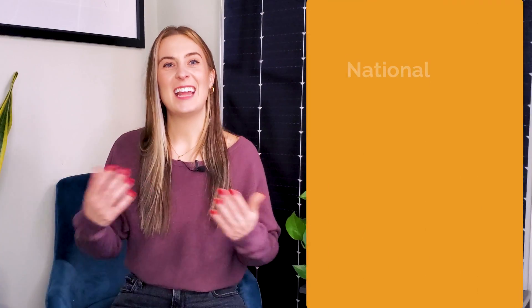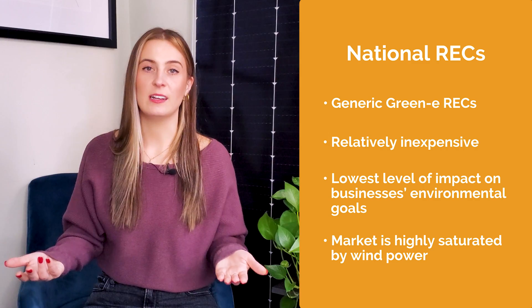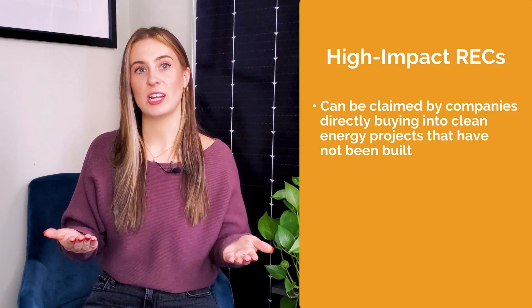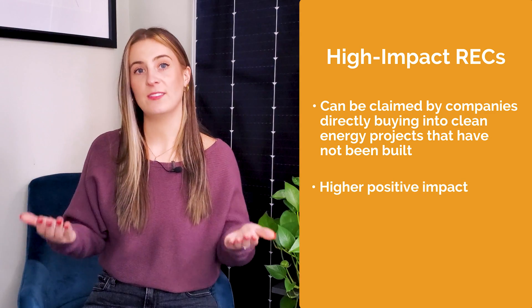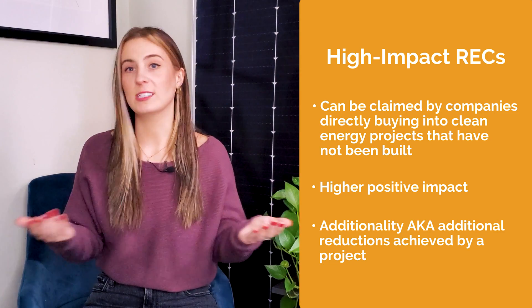There are also different types of RECs. On the national level, there are generic Green-E RECs that are relatively inexpensive but tend to have the lowest level of impact on businesses' environmental goals, mostly because the market is highly saturated by the country's large supply of wind power. Then there are high-impact RECs, which can be claimed by companies directly buying into clean energy projects that haven't been built yet. By financially supporting a project before it's been built, you can have a higher positive impact on the planet. This is called additionality — the additional reductions achieved by a project compared to what would have happened if the project wasn't carried out — and it's crucial for the quality of carbon offset credits.